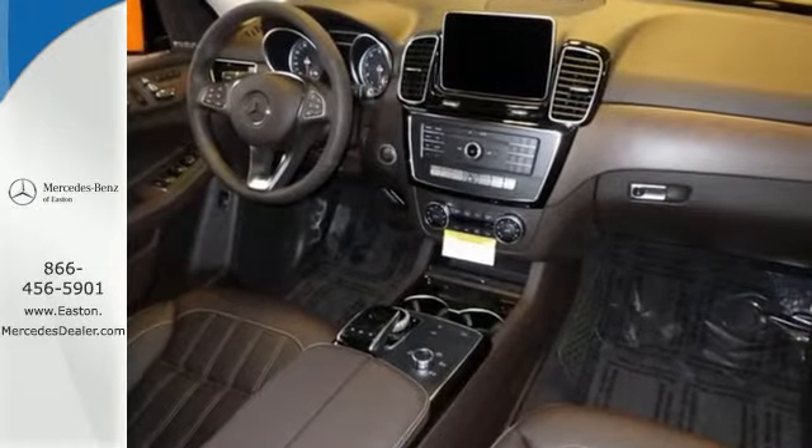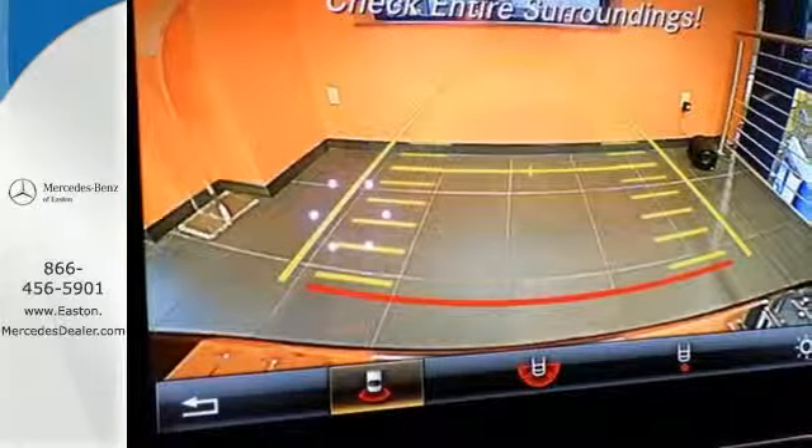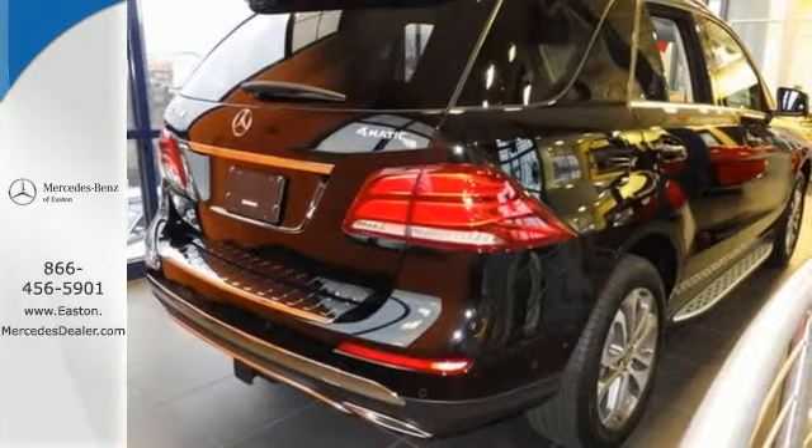The body has been tweaked with a twin power dome hood, redesigned headlights with LED daytime running lamps, sculpted fenders, and full LED tail lamps.